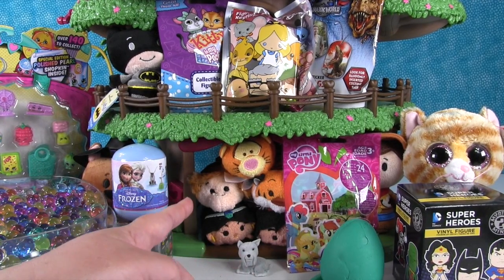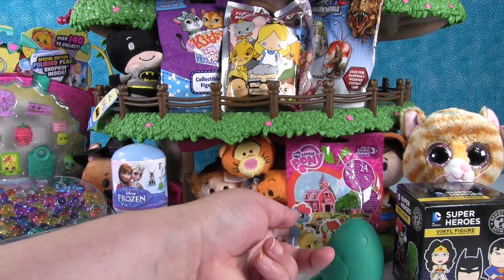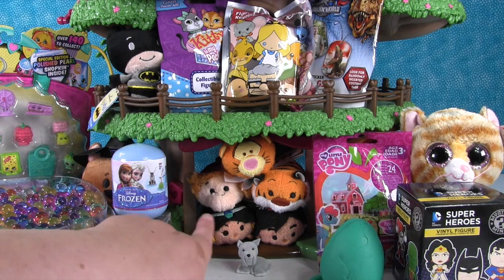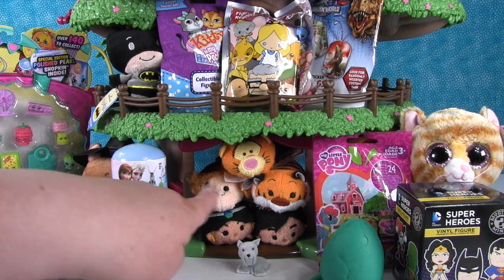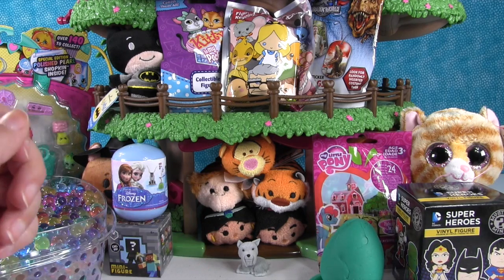Moving over from the Puppy in My Pocket, you can see our Disney Tsum Tsum collection back there — Tigger up on top because he's awesome, and Abu, Raja, Aladdin, and Jasmine from our Aladdin collection. Tigger gets to be on top. Orange kitties!